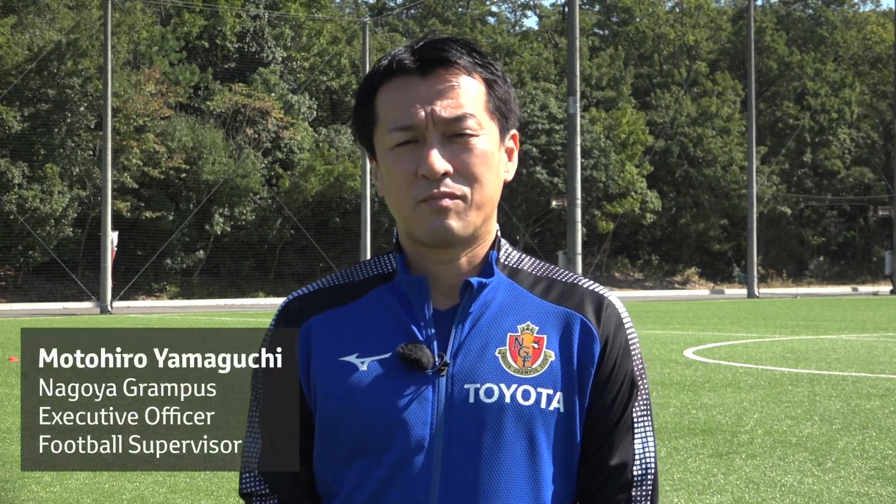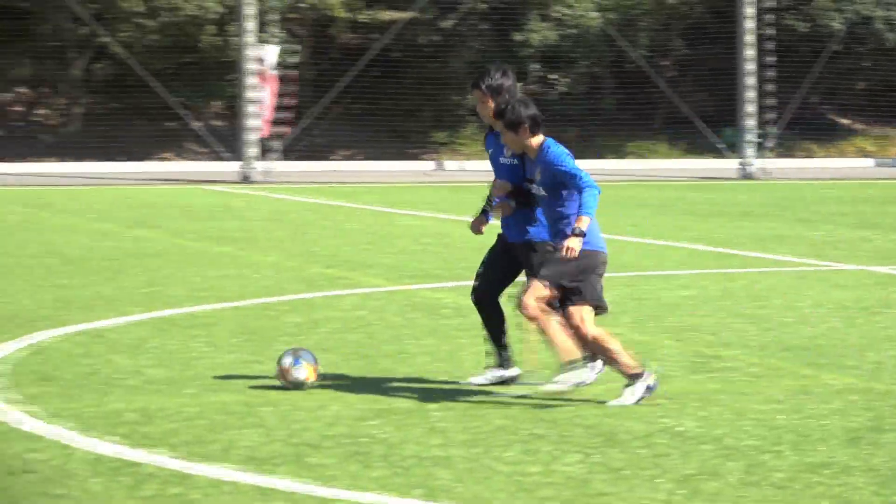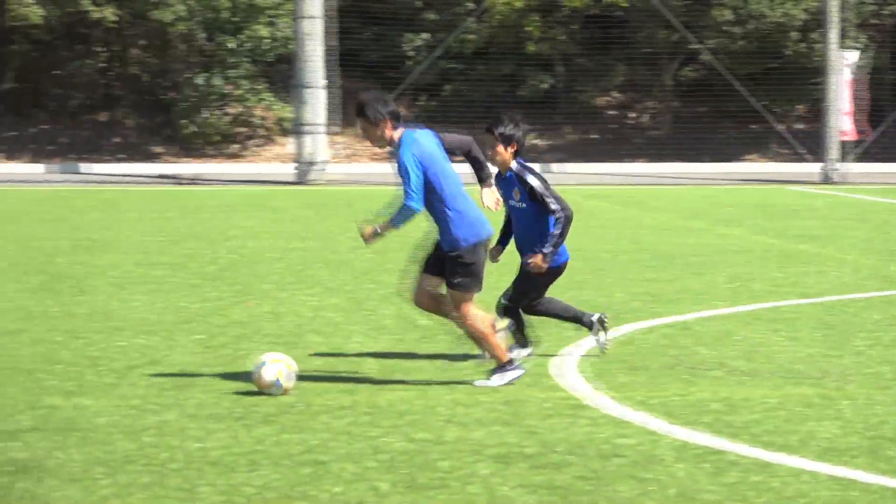Hello, my name is MotoHiro Yamaguchi. I supervise the football operations for Nagoya Grampus Football Club. Today, I will be showing you a few training methods on how to move and use your body effectively. Football involves many different types of movements, and I will be discussing how to make these movements more fluid and showing you some key training methods.